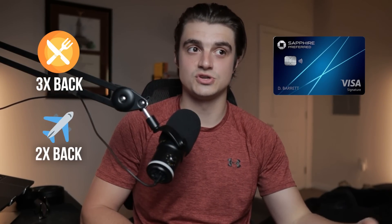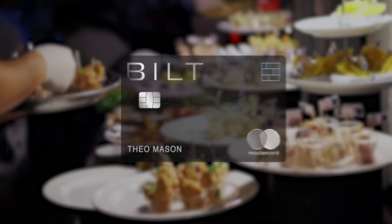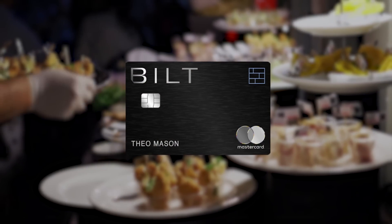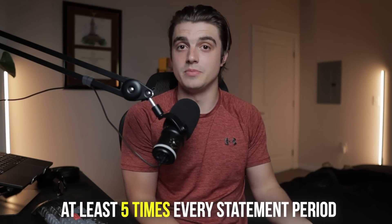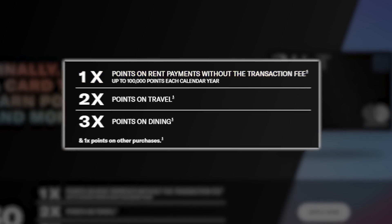The 3x back on dining and 2x back on travel seems like a direct jab at the Chase Sapphire Preferred, which has a $95 annual fee, while the Built Mastercard has none. I actually find myself using the Built card for dining a lot personally, particularly because of that five-times-per-statement requirement. Most people are going to be getting this card because of that 1x back on rent without the transaction fee, because no other credit card on the market gives you this.